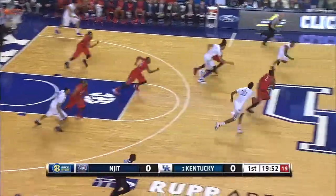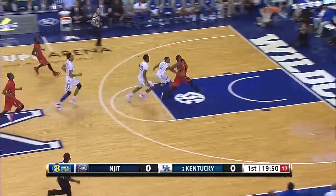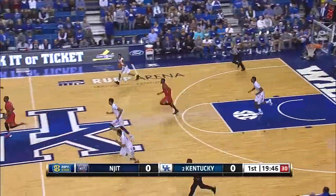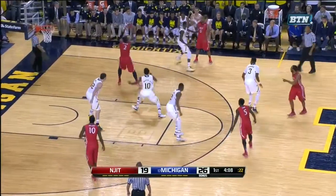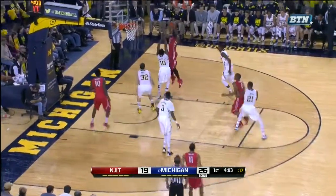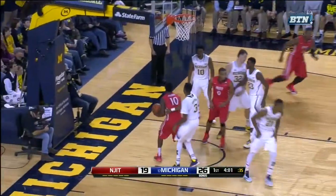Side on you on defense, they like to put pressure as you see right there. Steal and a bucket on the first possession, and it's Tim Coleman who gets it to go. Native Detroiter, a big player for them. The spin move inside, Coleman gets it to go.